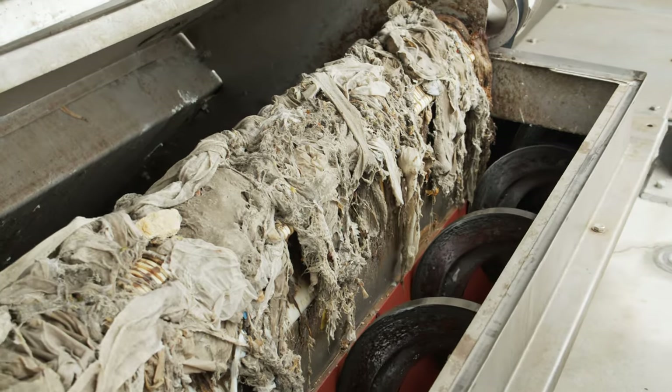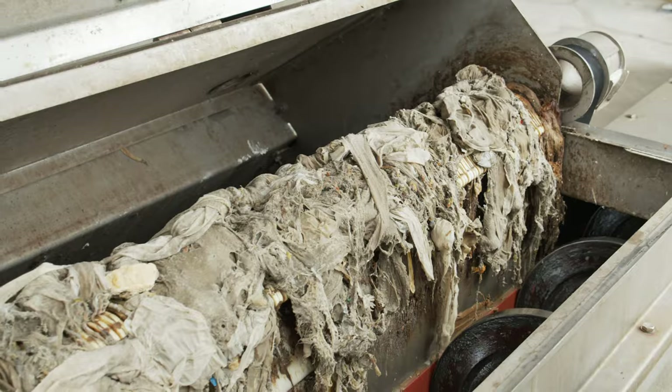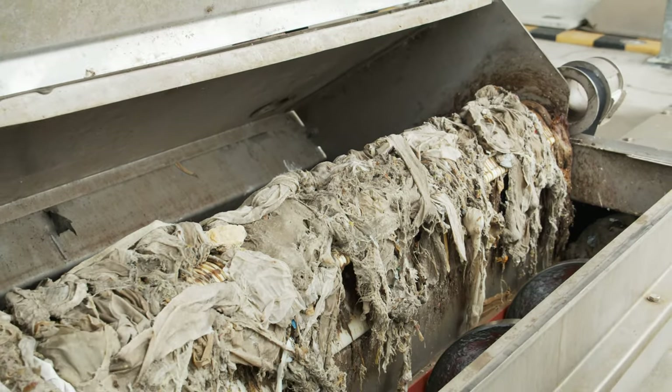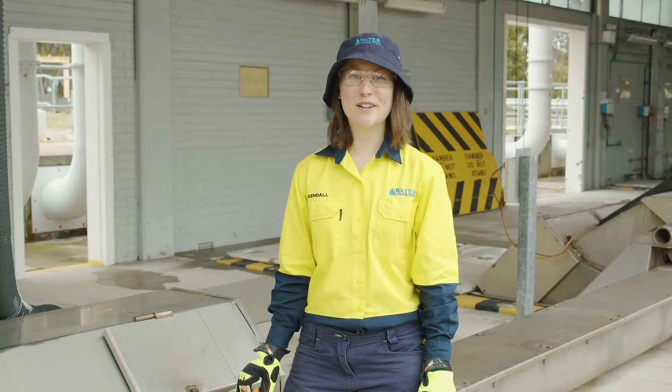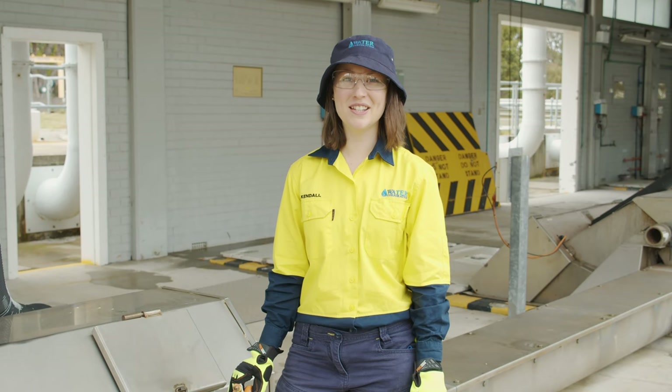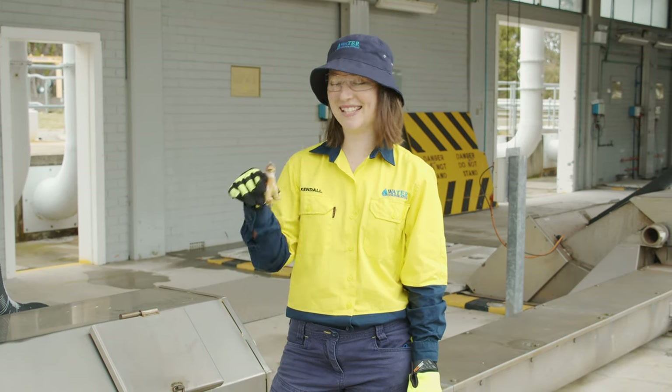The most common things that get caught by the screens are wipes, earbuds, rags, plastic and general rubbish. Sometimes we find other things — we've pulled out false teeth, wallets, money and even toys like this little guy.